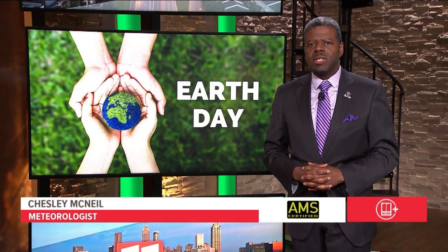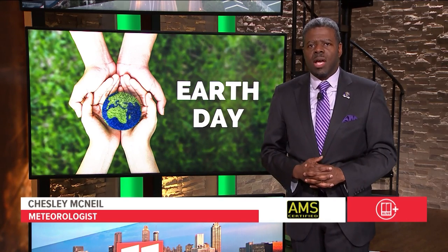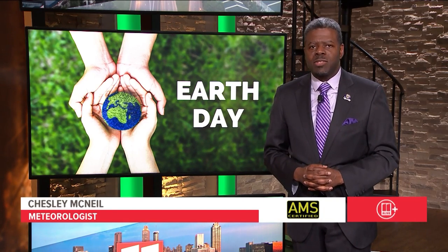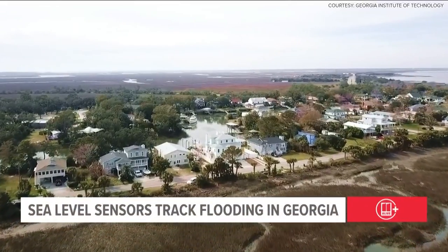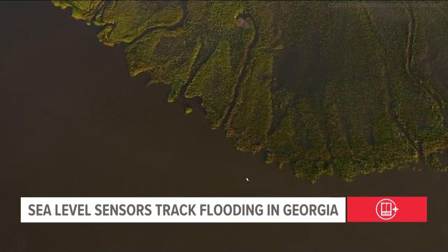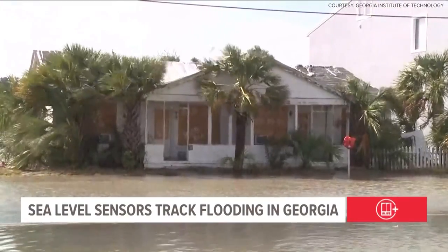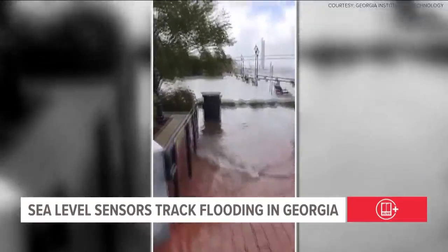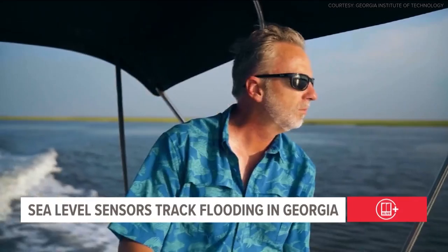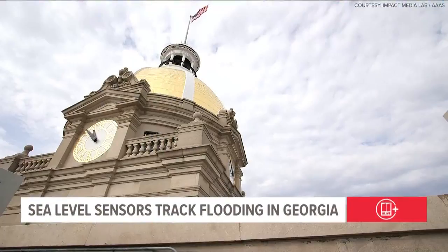A warmer climate can mean rising sea levels and more significant flooding along our coast during events like hurricanes. That's why scientists and engineers with Georgia Tech are installing a network of sea level sensors along Georgia's coast, meant to help with emergency planning and response during weather events. Georgia's coastline spans 110 miles and features some of the most diverse ecosystems on the planet, including one-third of the remaining salt marshes in the eastern U.S. and the largest estuary system on the Atlantic coast. Dr. Russell Clark with Georgia Tech has been spearheading the Smart Sea Level Sensors project to gather more precise measurements of how floods are changing over time.